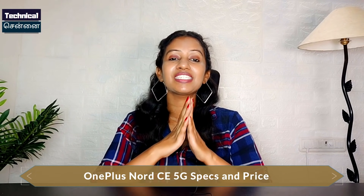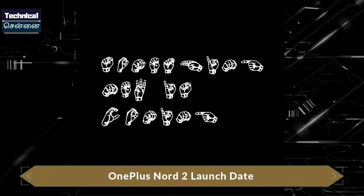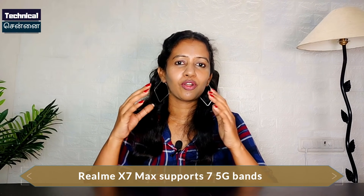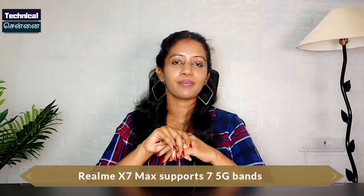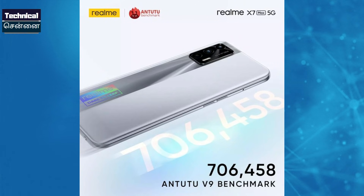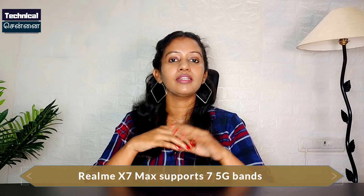The Snapdragon 750G variant is priced at ₹22,999. If you want to comment on it, share in the comments below. For the OnePlus Nord 2 smartphone launch, it features MediaTek Dimensity 1200. The already rumored launch date is June 10th for a core edition, with June 25th as another rumored date. Realme X7 Max will launch in India on May 31st.